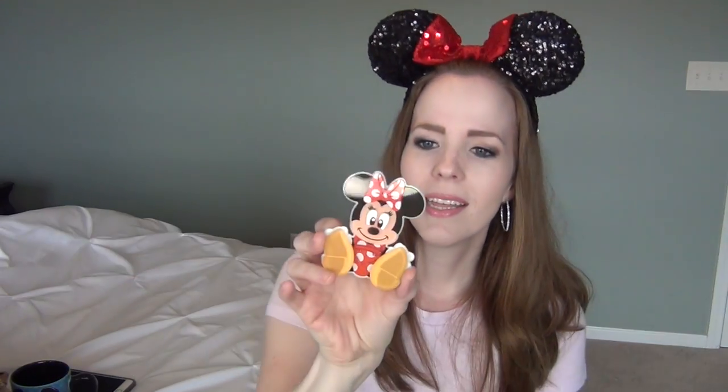The next thing in the box is a Minnie Mouse magnet — you can probably tell I like Minnie Mouse! I've never seen one like that before. It's almost three-dimensional, which is super cute. I love that; the girls will love having that on the refrigerator.